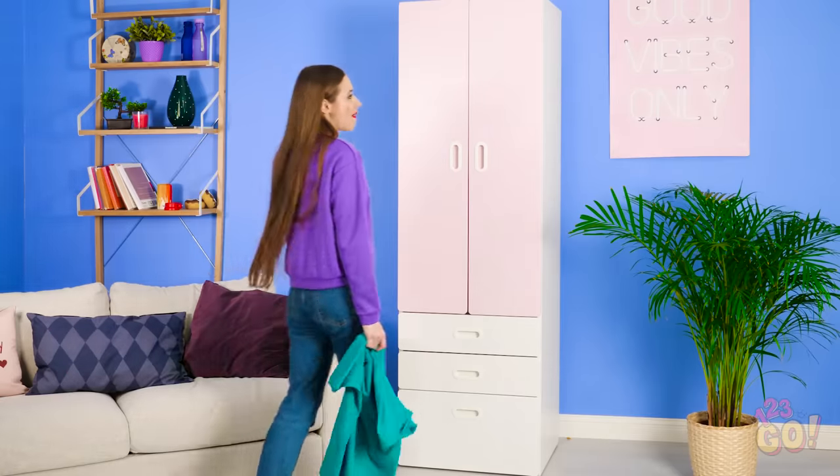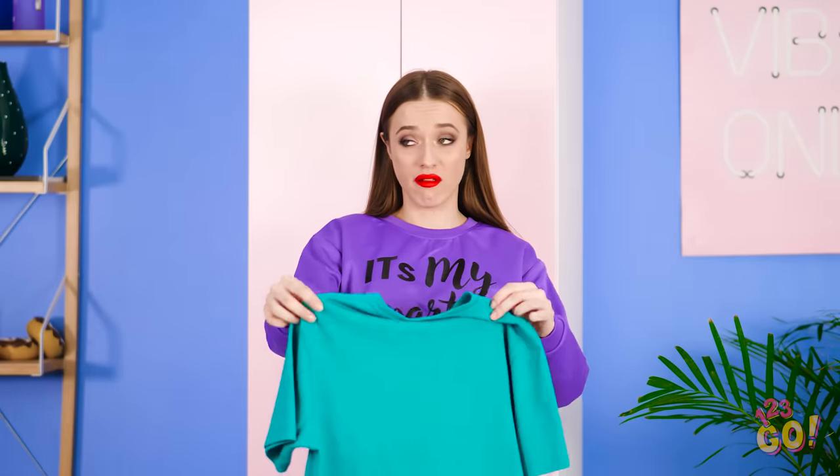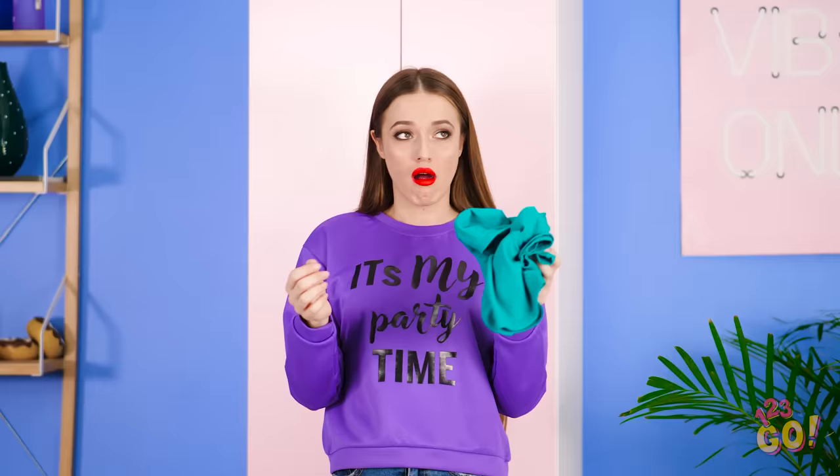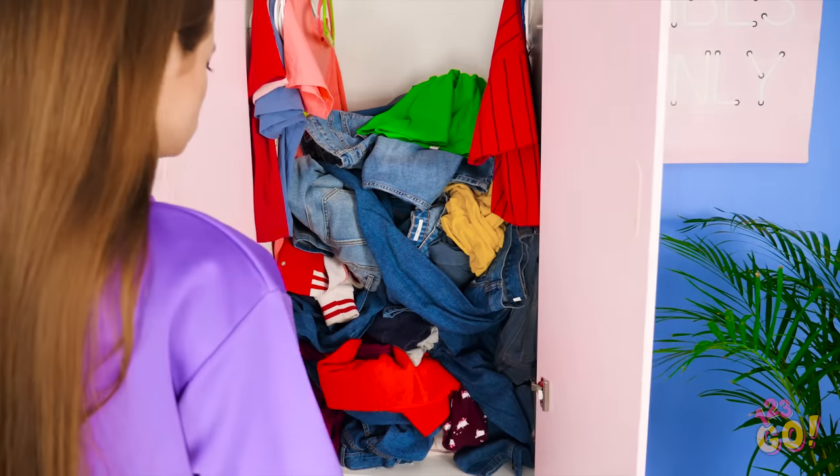When it comes to putting clothes away, there are two kinds of people — those who keep organized, and those who are like Lana. Ooh, this has gotten bad. But what's one more measly old shirt? There, problem solved!